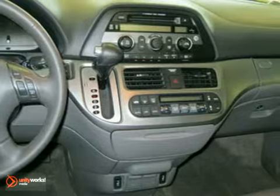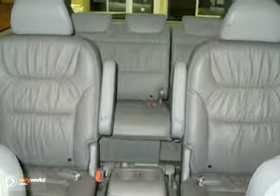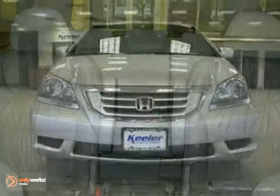Additional features include automatic temperature control, auto dimming rear view mirror, MP3 decoder, heated front seats, heated door mirrors, CD player, ABS brakes, air conditioning, and more.